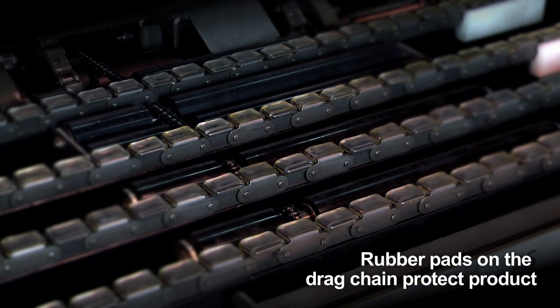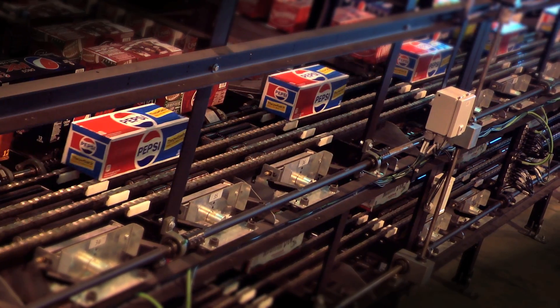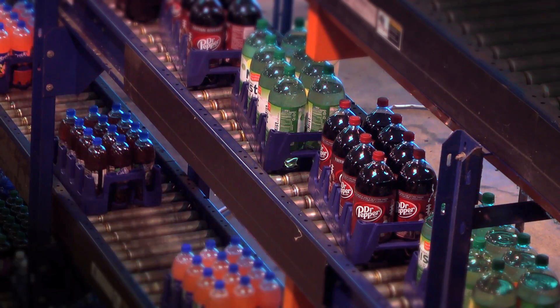In terms of performance, the InnoPIC handles everything positively. It uses a chain conveyor, so cases are carried on it rather than running across rollers. It is also entirely controlled by servo motors, so each movement of the cases is controlled very precisely.